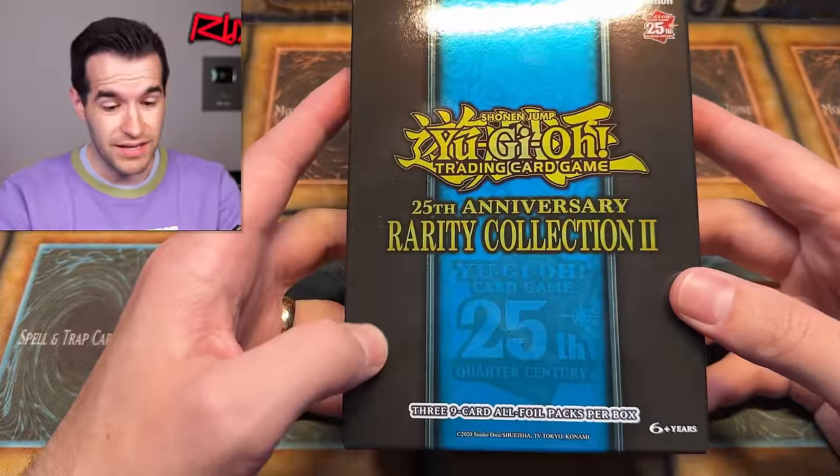Now let's go see about if these $30 boxes are clutch. All right guys, we are back from Walmart. We did manage to find some Rarity Collection 2 mini boxes.